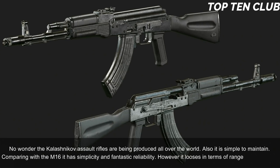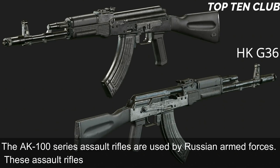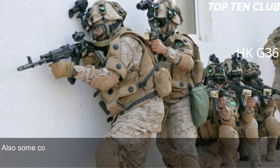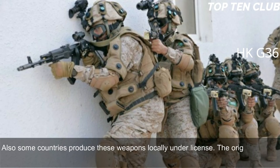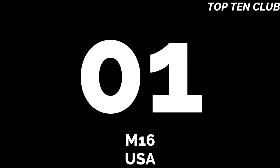No wonder Kalashnikov assault rifles are being produced all over the world. It is also simple to maintain. Compared with the M16, it has simplicity and fantastic reliability, though it loses in terms of range and accuracy. The AK-100 series assault rifles are used by Russian armed forces and have been exported to more than 10 countries; some countries produce them locally under license. The original AK-47 and its derivatives are in service with more than 100 countries around the world.